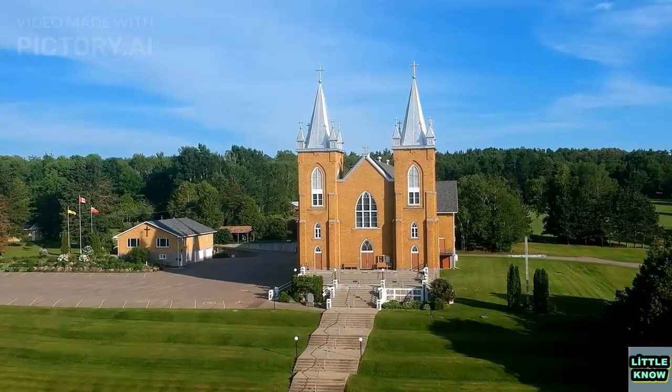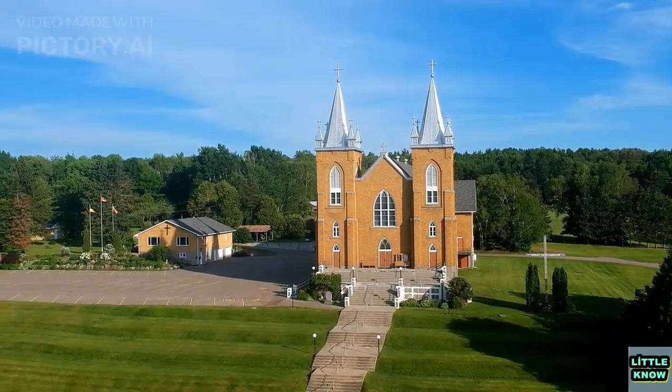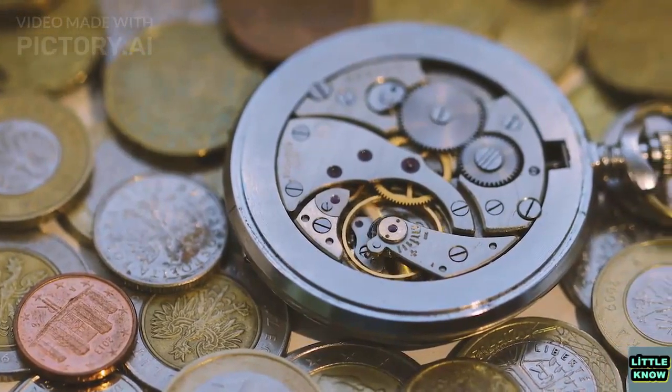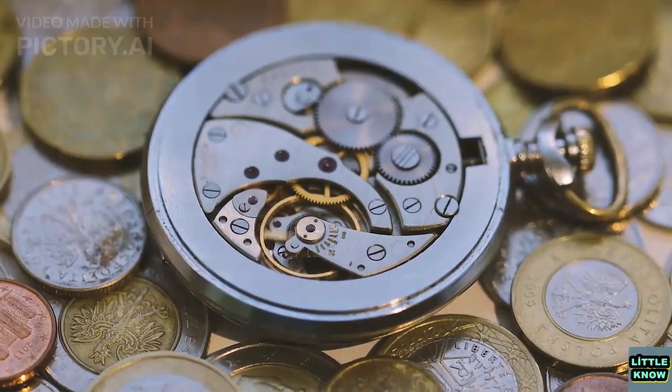Mechanical clocks were still relatively large and expensive, and were mainly used in churches and public places. It wasn't until the 17th century that portable pocket watches became popular, and timekeeping became more accessible to the general public.